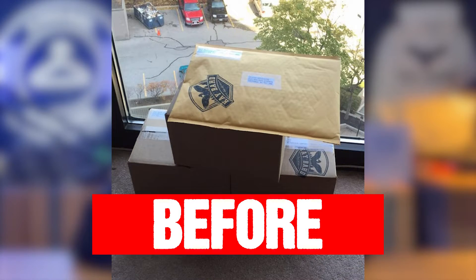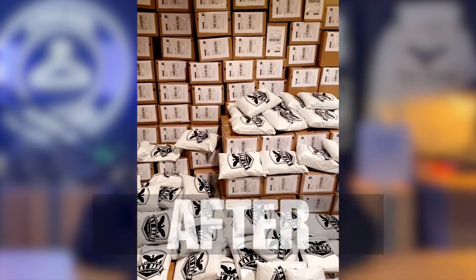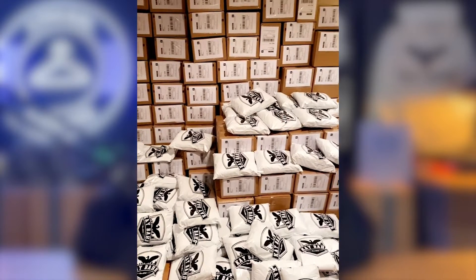Straight up, in this video I'm gonna share with you how to scale up your clothing brand from $0 in revenue to $50,000 per month in four simple steps. This comes from my own experience, having done $70,000 a month for my own clothing brand.